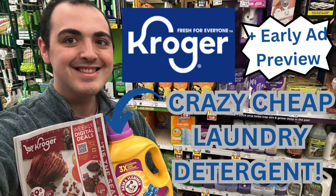Welcome everyone to Ohio Valley Couponer. Today is Saturday, December 9th, 2023. I am so excited to be coming to you with a Kroger video today. A new deal popped up that is phenomenal — crazy cheap laundry detergent at Kroger. This is one of the best laundry deals I have seen in a long time, so you're going to want to get there. This deal is going on right now.